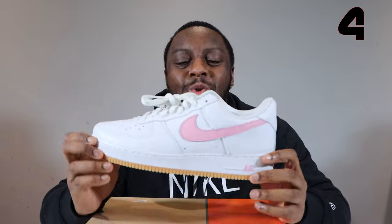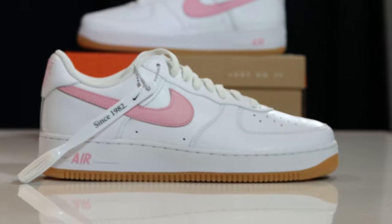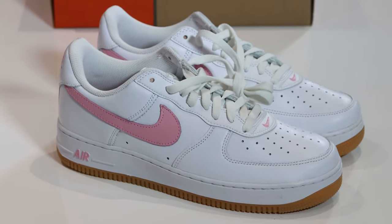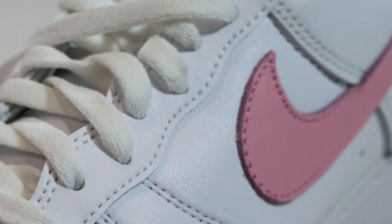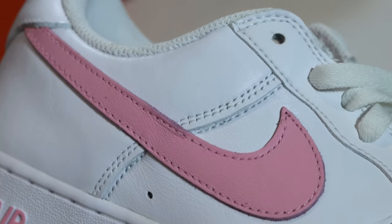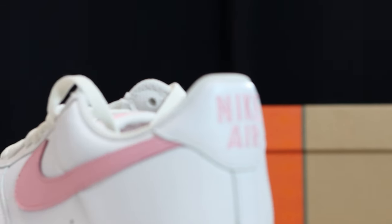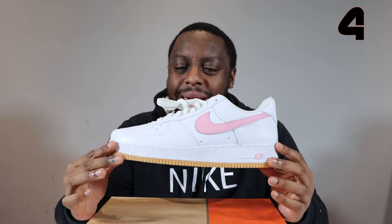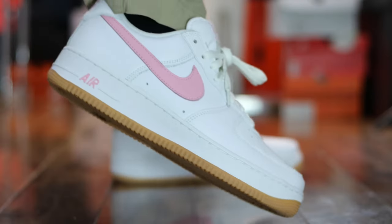Coming in at number 4, we have the Air Force One Colour of the Month Pink. This pair right here — oh my goodness. Super, super clean white upper, that pink swoosh, and the gum. The way the pink and the gum just go so well together — really, really nice. This is the best of the Colour of the Month so far. Sumptuous, sumptuous pair. Top notch. That pink, the shade of it — perfect. They didn't do too light, they didn't do too dark, they didn't do a hot pink. The perfect pink and a nice gum sole on a white upper. This one was certified. Number 4, Colour of the Month Pink.